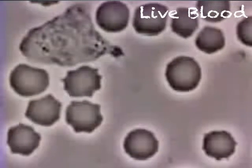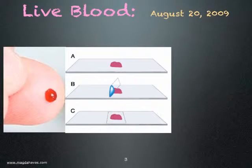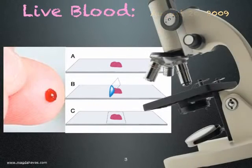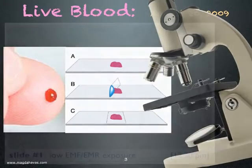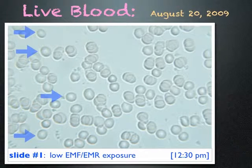I decided to find out what my blood looked like. I pricked my finger, placed a drop of blood on a slide, and looked at it under the microscope. The cells are round, some are separate, and a few are sticking together — overall, fairly healthy-looking blood. This testing was done in a clean electromagnetic environment, and I did not eat or drink before or during testing.